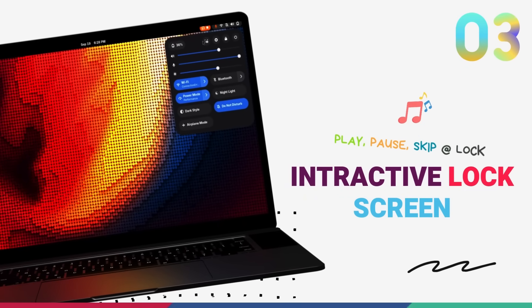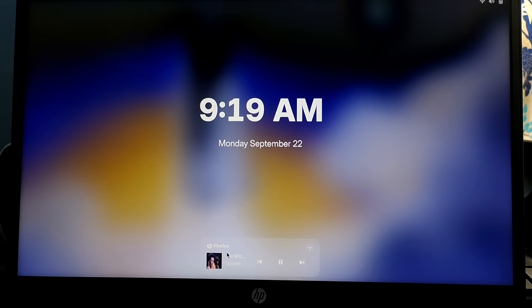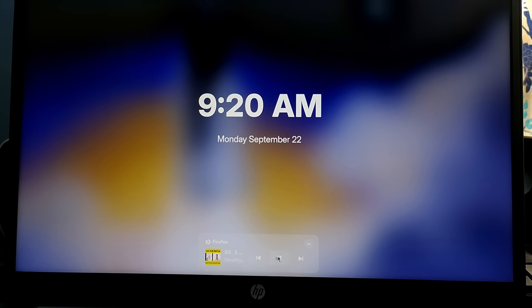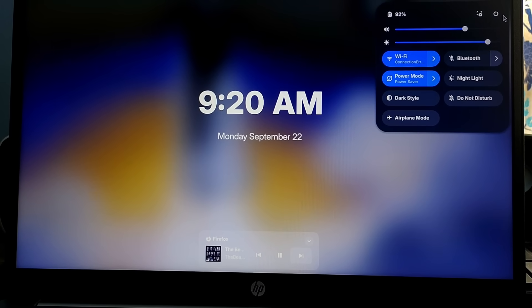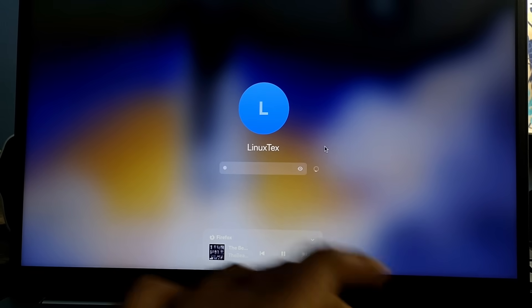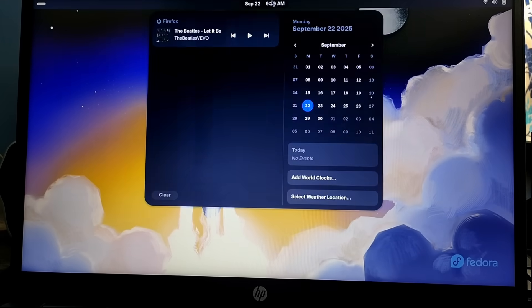GNOME 49 is turning the lock screen into a more functional and interactive part of your desktop. The biggest new addition is the media controller widget — if you've got music or video playing, a new widget will pop up letting you play, pause, and skip tracks right from the lock screen without having to log back in. You can also get shutdown and restart buttons directly on the lock screen, though this isn't turned on by default. And the entire lock screen gets a nice new blur theme, which contributes to its sleek, modern look.